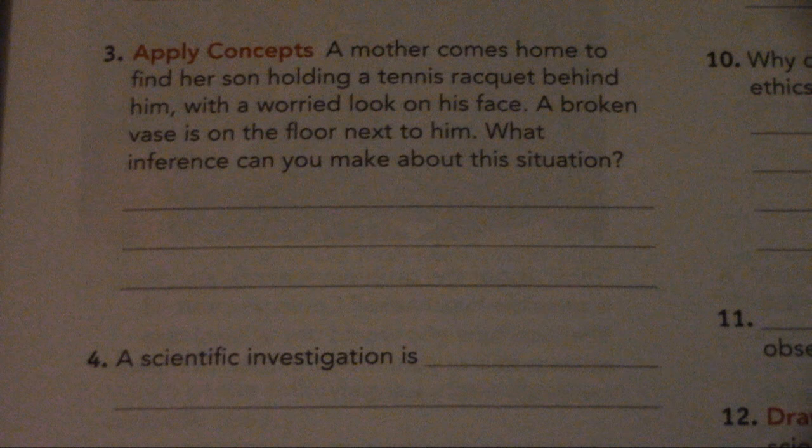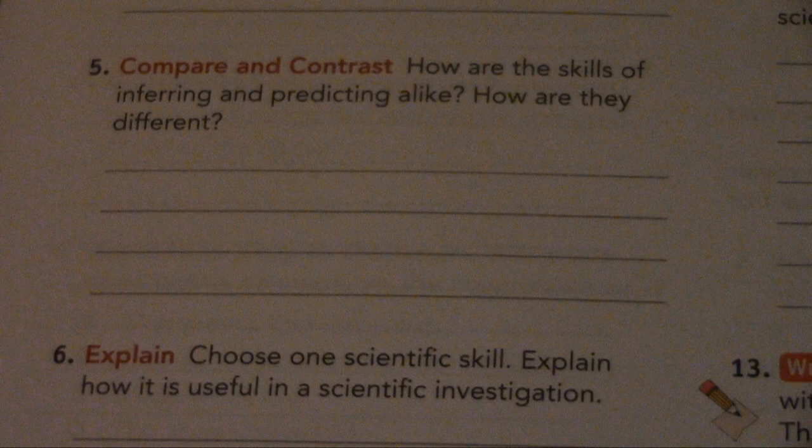Number 4. A scientific investigation is... Number 5. Compare and contrast: How are the skills of inferring and predicting alike? How are they different?